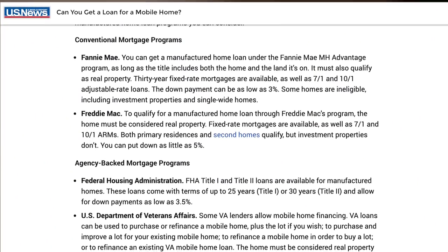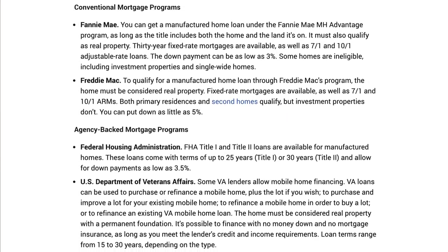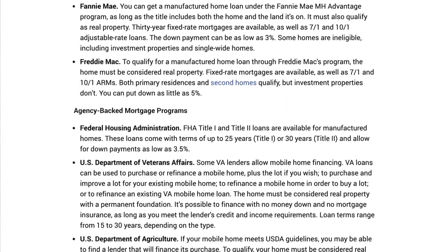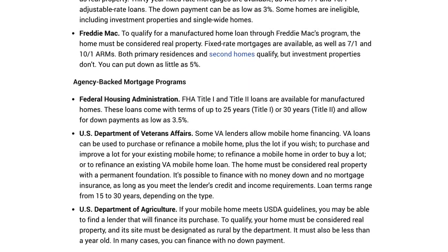In the future, if you decide to refinance your manufactured home, you can do that with your local credit unions and many local banks, as long as it meets certain credentials and isn't above a certain age. With a tiny home, most likely that isn't going to happen. If you're looking for specific ways to finance a manufactured home, there are so many different options that it would require a whole separate video just on that information alone.